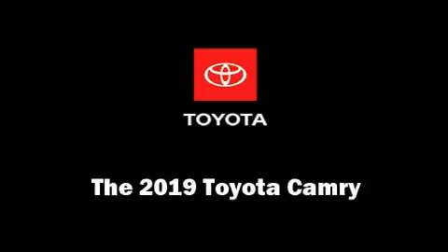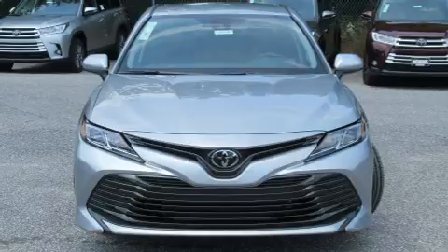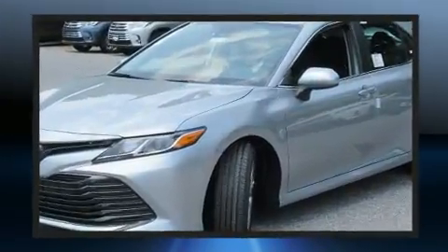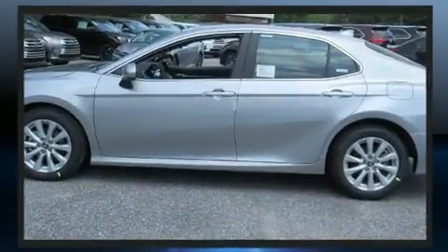Step into the 2019 Toyota Camry. This four-door, five-passenger sedan is waiting for you to take home. It features an automatic transmission, front-wheel drive, and a 2.5-liter four-cylinder engine.